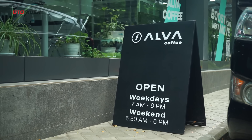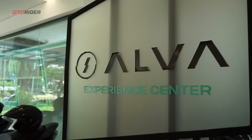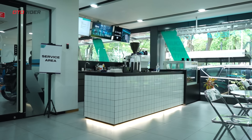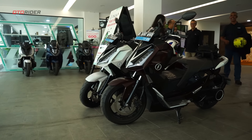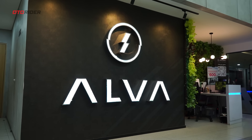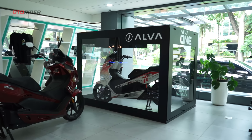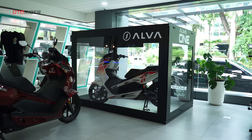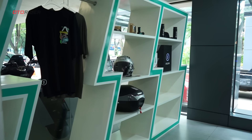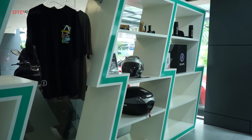Motor listrik mulai mendapat tempat di hati pecinta dan pengguna sepeda motor di Indonesia. Berkali-kali kami mencoba motor listrik, perjalanan pun hanya sebatas rute putar yang biasa kami lewati sehari-hari. Sebenarnya ingin sekali mencoba pengalaman riding agak jauh dengan motor listrik. Beruntung, gayung bersambut — kali ini kami mendapat tantangan untuk touring pendek menggunakan 2 unit Alfa Servo. Kami pun bergegas ke Alfa Experience Center di SCBD untuk bertemu dengan kedua unitnya. Tujuan kami: Cipanas.